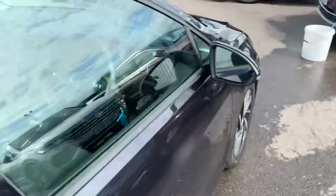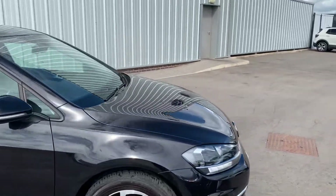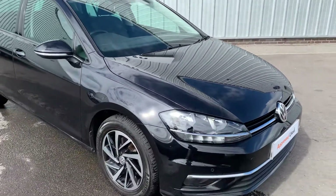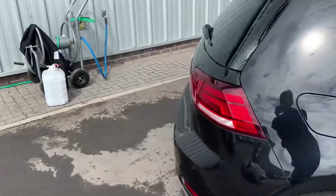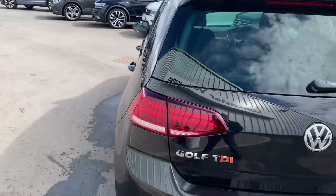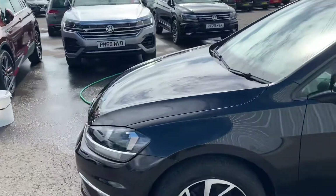This car has only done just under eighteen thousand miles and you also get the peace of mind of the two-year warranty under the approved used scheme. If you do buy this car on PCP, we'll also give you a two-year free service plan. If this isn't the Golf for you, we've got loads in stock — petrol, manual, or any other trim.